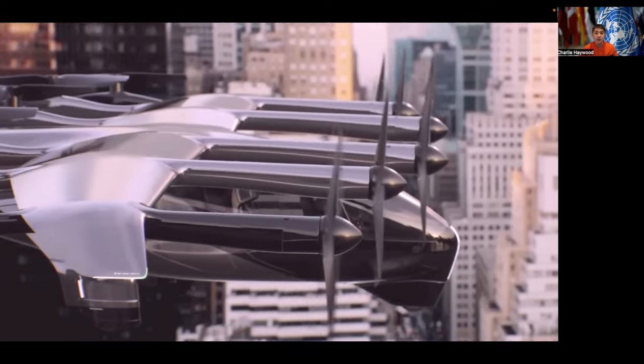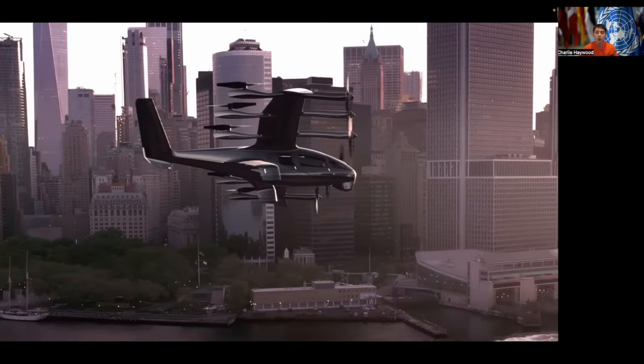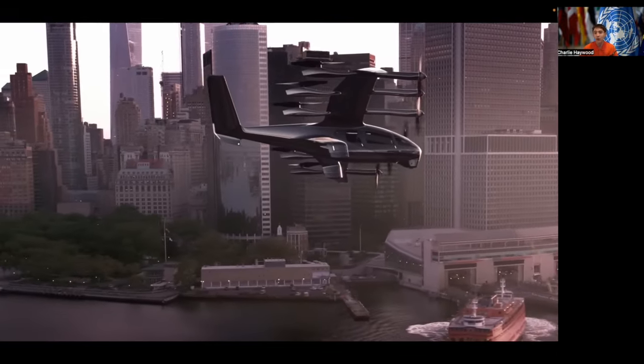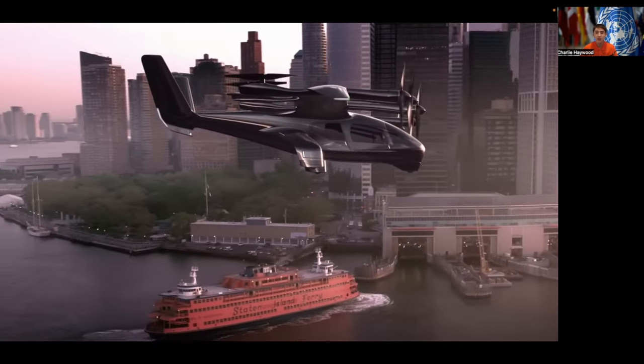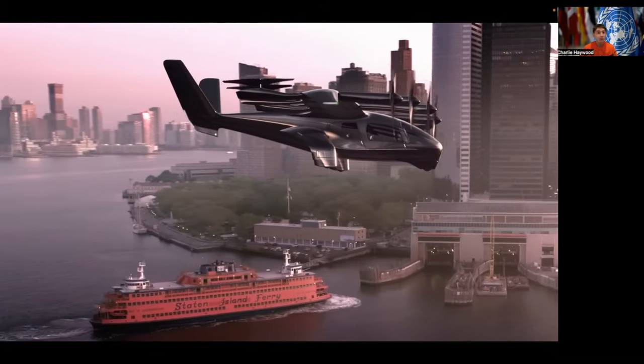There are also other considerations apart from these five core drivers of eVTOL design, which include environmental impact, cost, power, efficiency, scalability, and safety, and more.